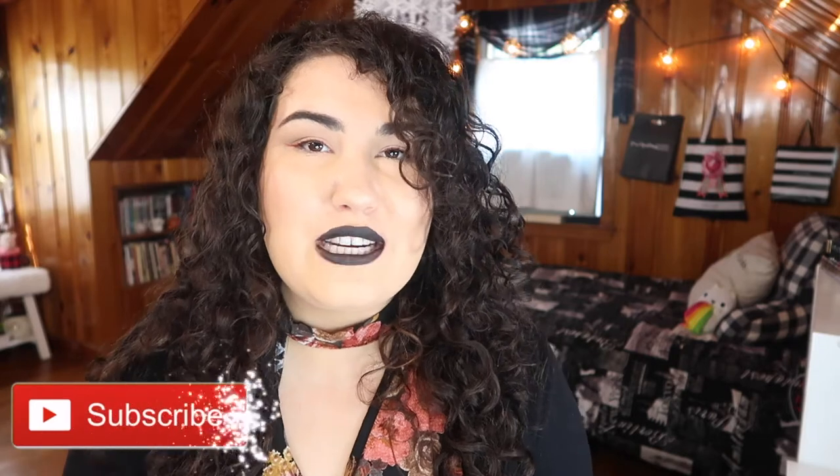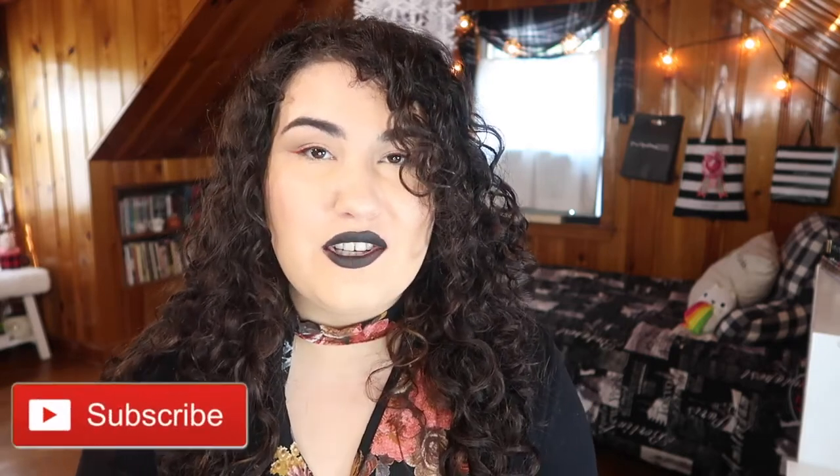Before we jump in, don't forget to give this video a thumbs up if you like it, subscribe, and hit the little bell icon so you're notified whenever I post a new video.